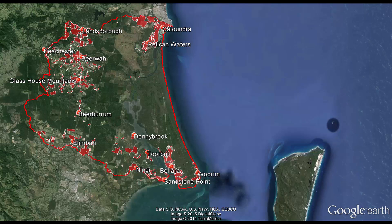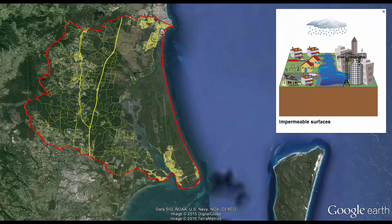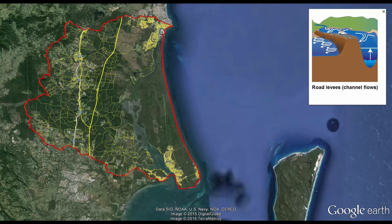Residential and industrial developments can also modify water flow. These developments can change the shape of the landscape and add impermeable surfaces, such as roads, which lead to increases in runoff. While roads, railways and creek crossings are essential, they modify the flow of water and may act as barriers, redirecting water through single points or culverts.